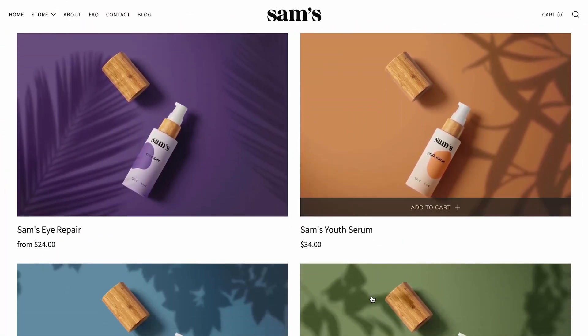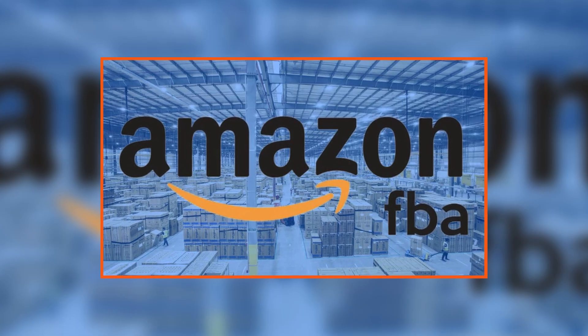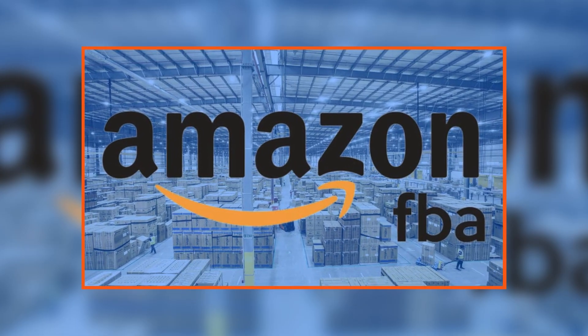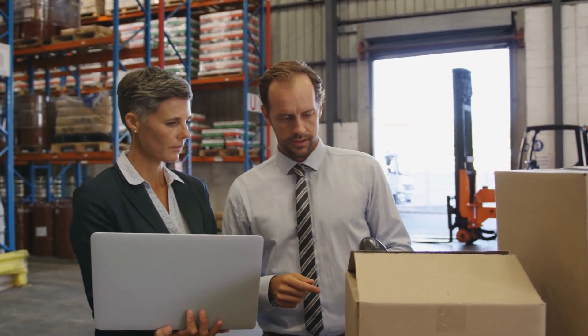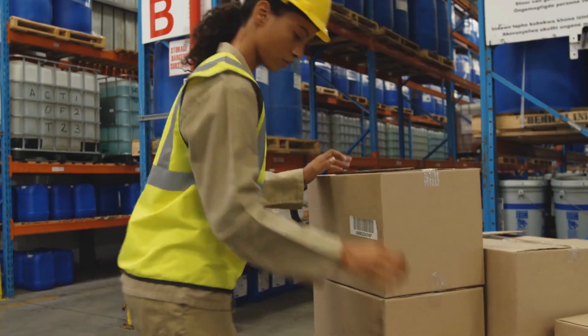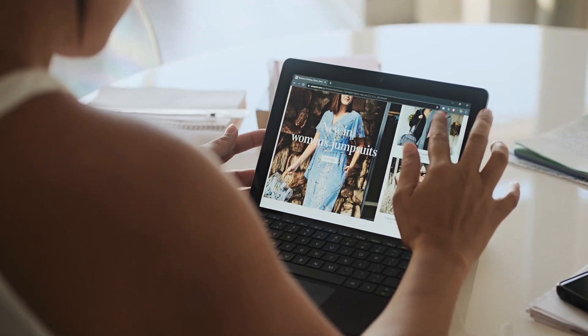When it comes to order fulfillment, Shopify has its own fulfillment network, but it's not as advanced or streamlined as Amazon FBA. Amazon FBA allows sellers to outsource inventory management and product fulfillment to Amazon's vast network of fulfillment centers. This can be a significant advantage for sellers who want a hassle-free fulfillment process.